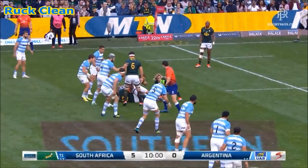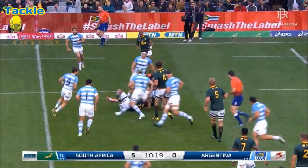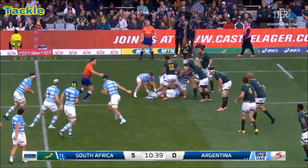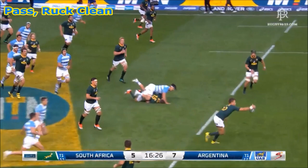Tickle release! Great work from Pablo Matira Luka. Chance for Bofele. Emiliano Bofele. Good tackle. Tickle once again, tickle in the Springbok defence. Turnover's good.